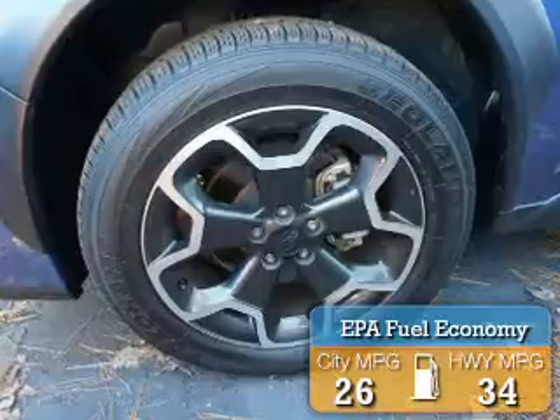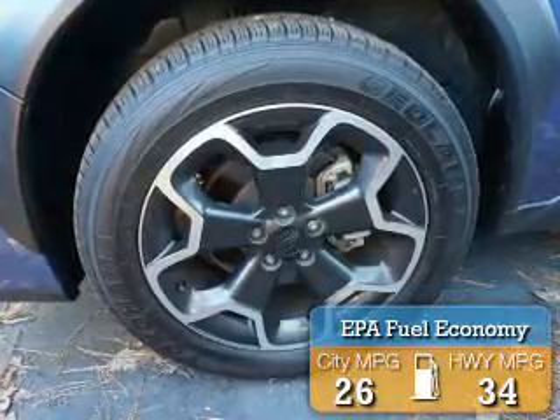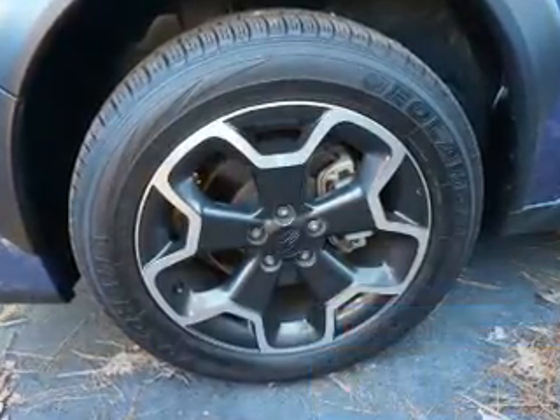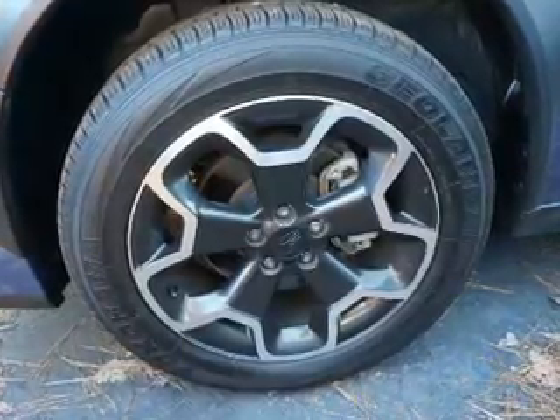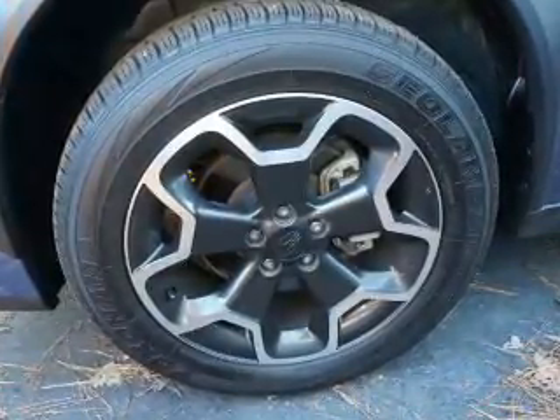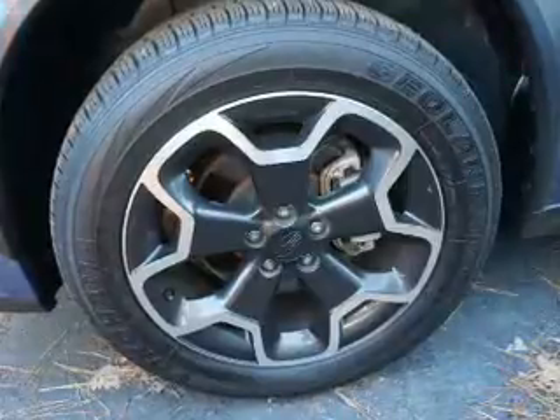Great fuel efficiency saves you money by requiring fewer trips to the gas station. The features include a spoiler, an alarm system, roof rails, power liftgate, independent suspension, brake assist, traction control, stability control, daytime running lights, and anti-lock brakes.